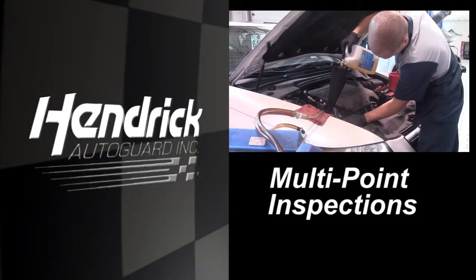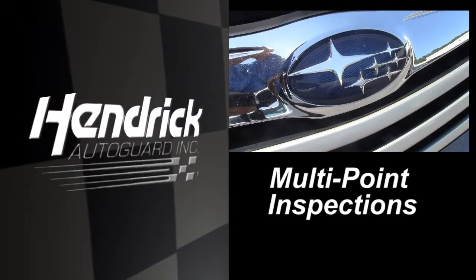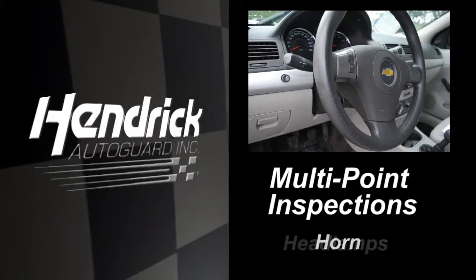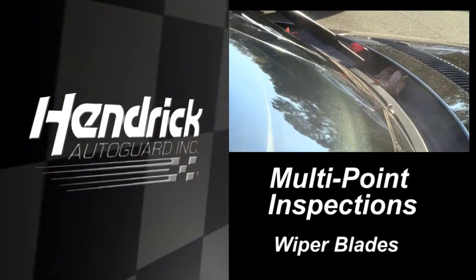Preventative care is the key to maintaining a vehicle properly. The multi-point inspection includes inspection of the following items: headlamps, horn, wiper blades, and tire inflation.